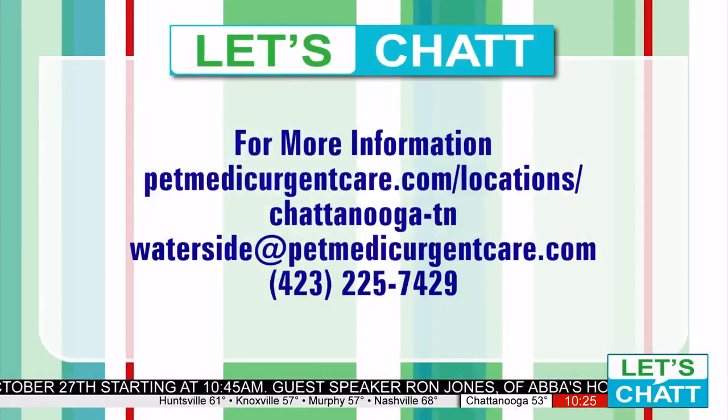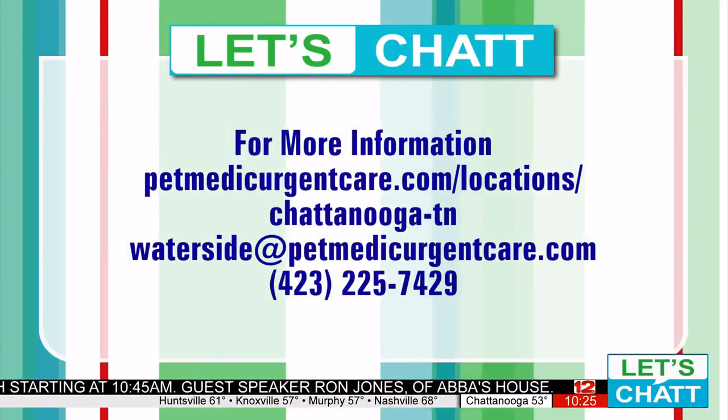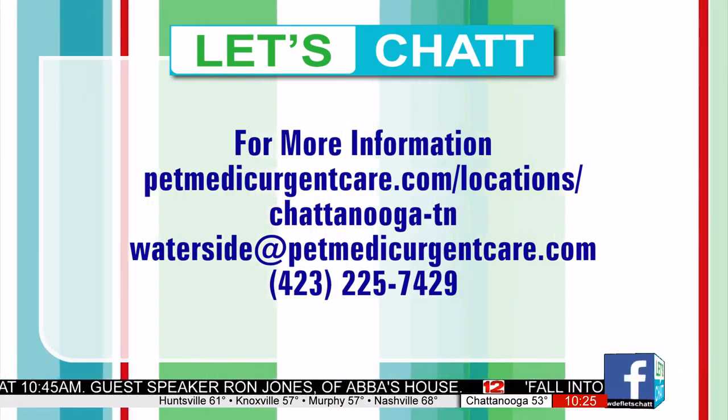How can owners contact you or book an appointment? It's really easy — you can call the clinic or go online. There's an easy way to book at PetMedicUrgentCare.com.